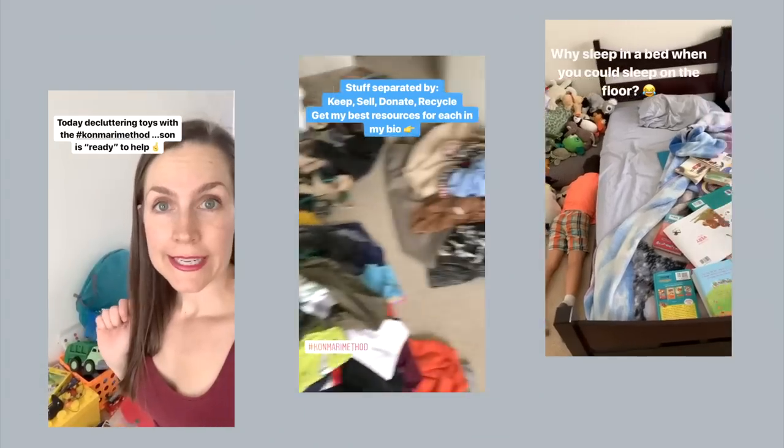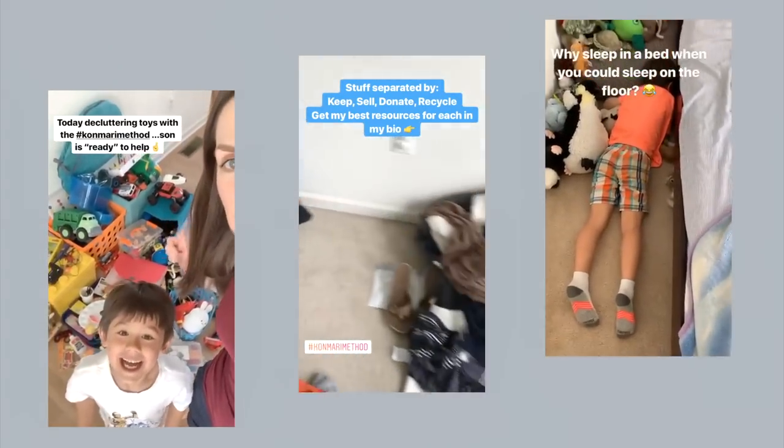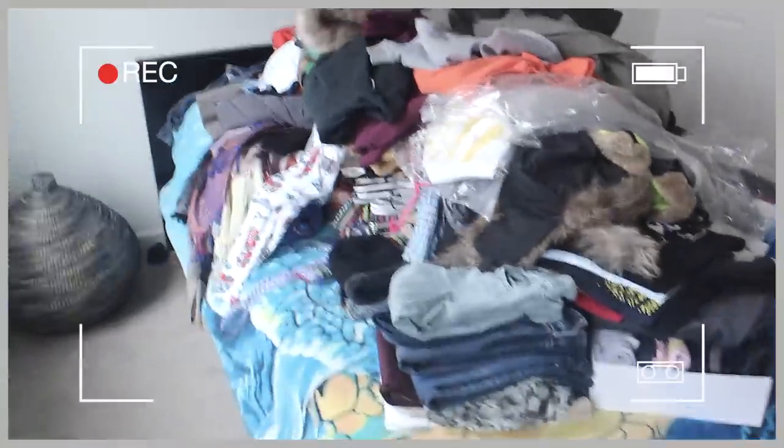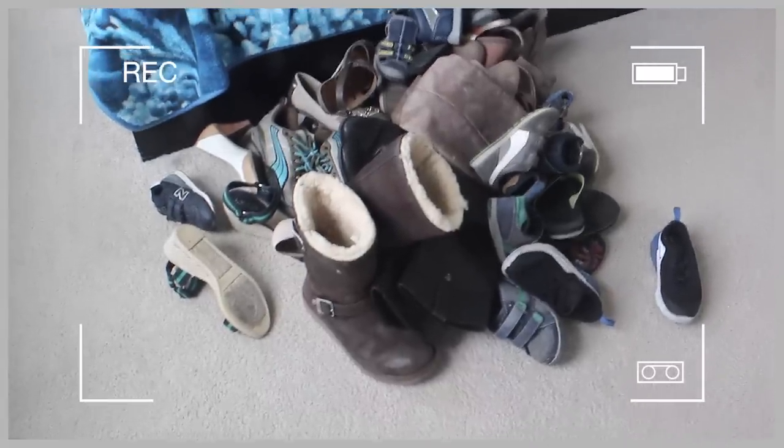My name is Marissa and I'm a minimalist mom who six years ago started a decluttering journey that ended up with me getting rid of about 95% of my wardrobe. And that included not only clothing, but also things like shoes, accessories, coats, purses, and more.